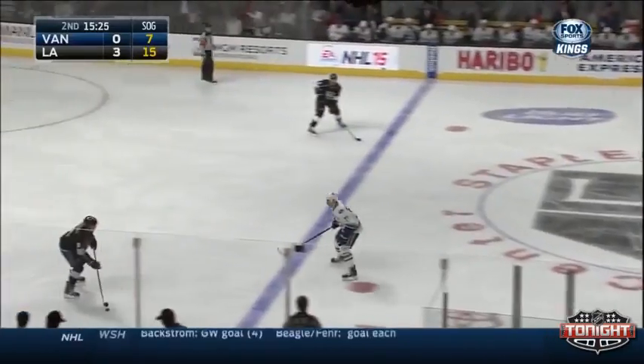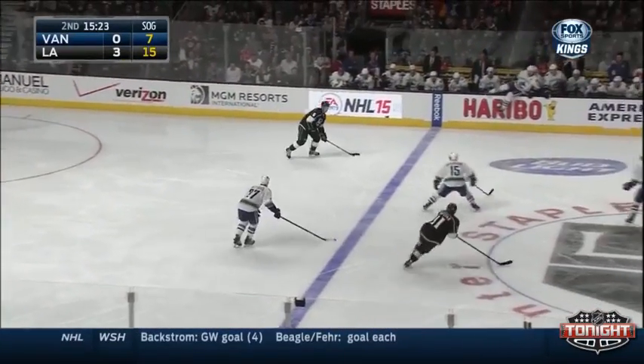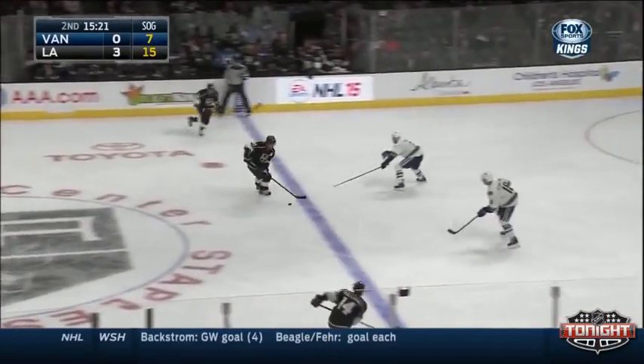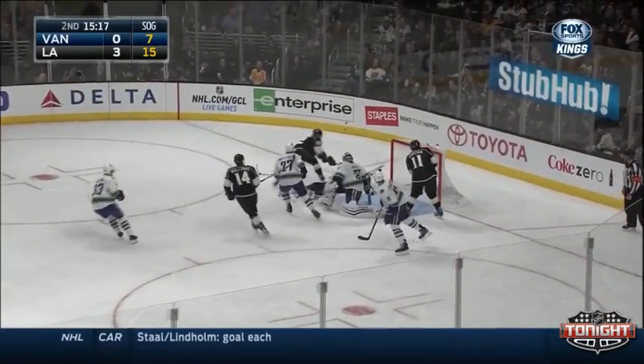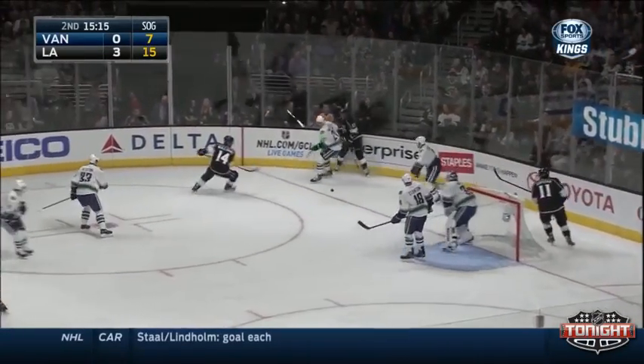Check thrown there by Brad Richardson on Williams. Kings have it again though, and a pass ahead to Kopitar, over to Williams. Williams shoots — save and a rebound just out of the reach of Gabryk.